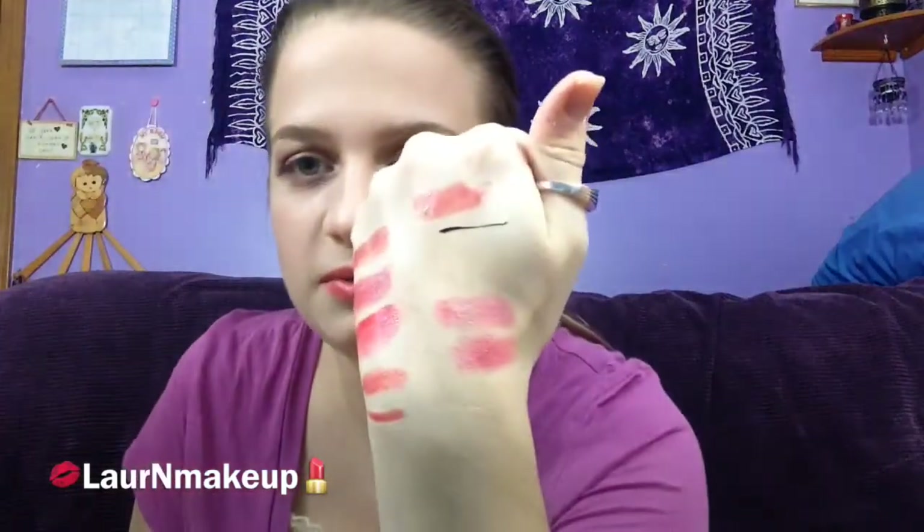Another lip balm is the Nivea A Kiss of Flavor Cherry. This one has more of an opaque red look than the Baby Lips — a little bit darker and less purpley. Personally I like the smell of this one a lot better. It smells a little less like cherry, but it smells so good.